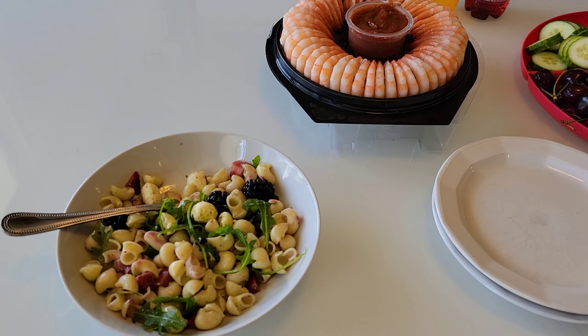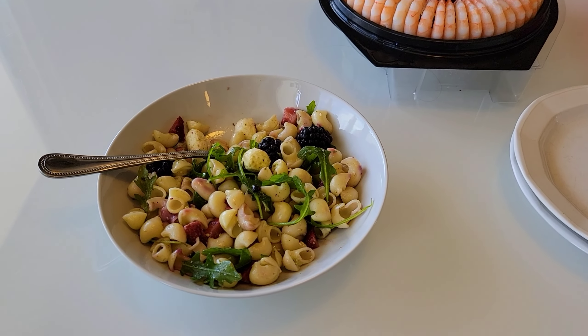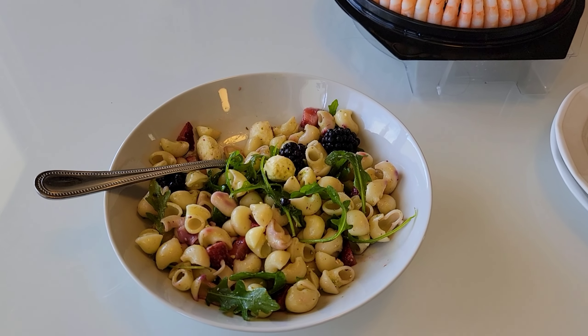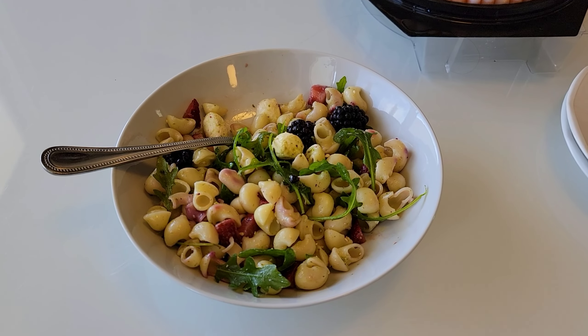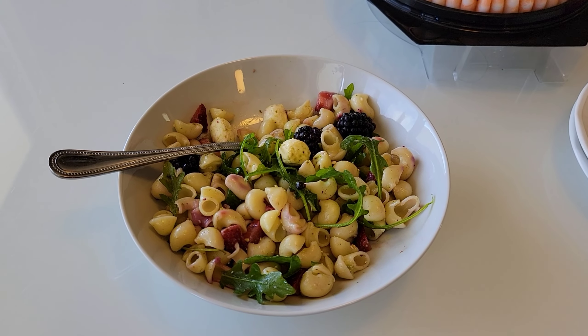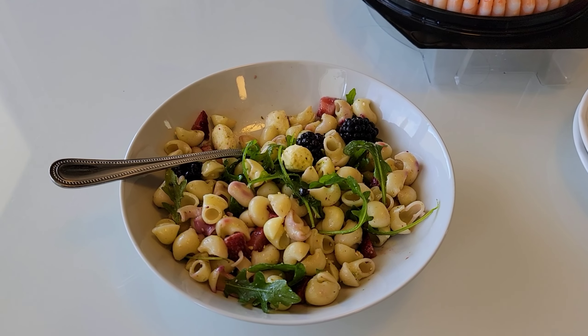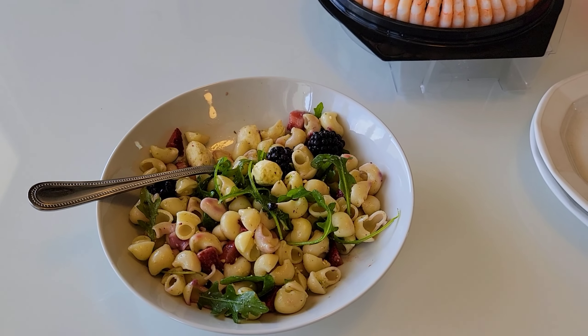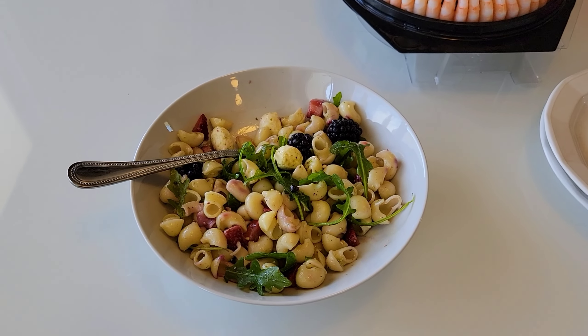For my lunch today I am having leftovers. Last night I made a berry pesto pasta salad. Brad and I thought it was really, really good. The boys, however, didn't care for it very much. I will link the recipe down below just in case you want to give it a try for yourselves.